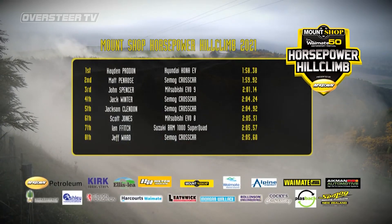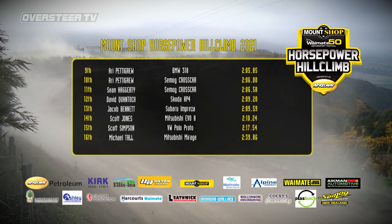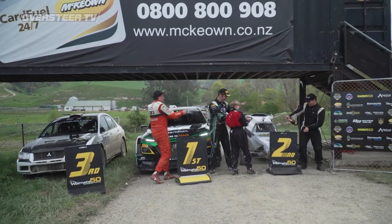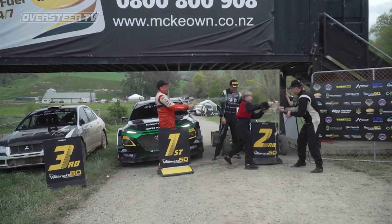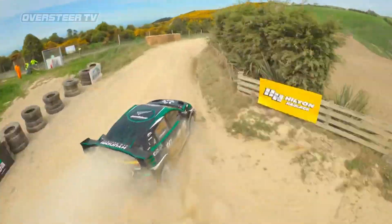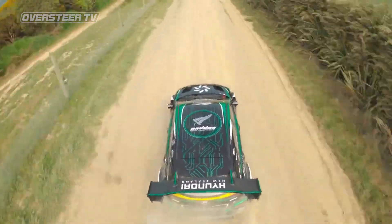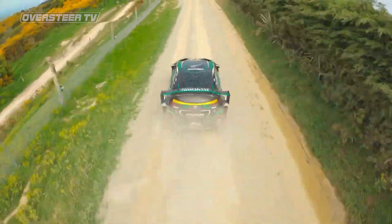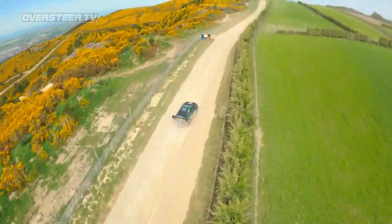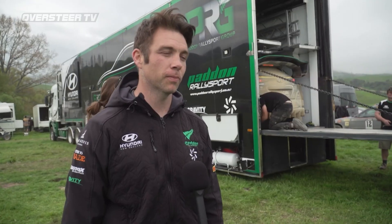Padden goes to the top of the charts at 1:58.38, ahead of 1:59.92 from Matt Penrose. Well done for the top three. All in all really good — I think we obviously knew it was always going to be tough for the first time with an electric car in a whole new atmosphere and environment for us. Super proud of the team and the boys — there's a lot of heart and sweat and tears that have gone into this project. We started from a blank piece of paper and we've still got so much to learn about this car. To come away with a win on debut is just a huge credit to everyone that's been part of this project so far.